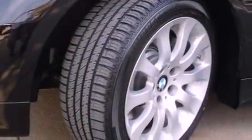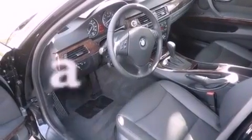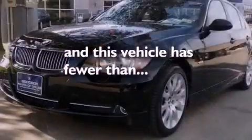Also included are a security system, an anti-lock braking system, heater vents for rear-seated passengers, and this vehicle has fewer than 37,000 miles on the odometer.